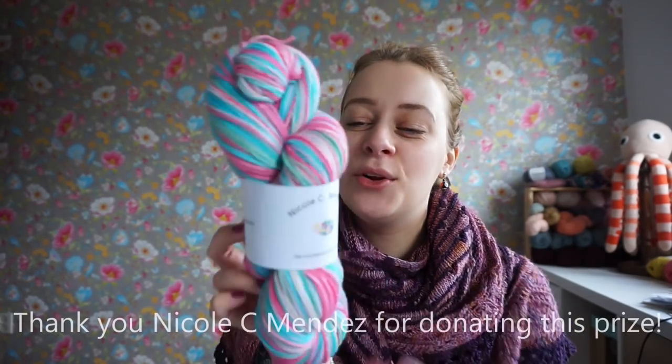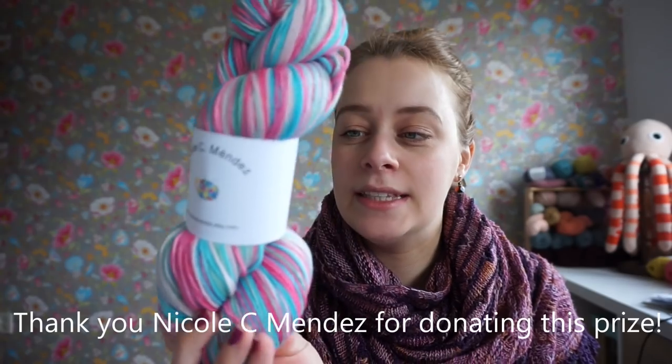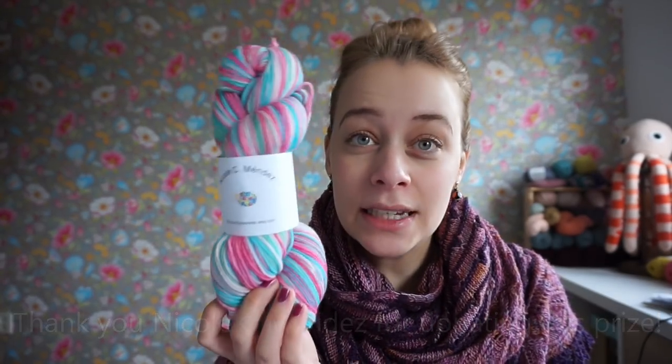I had a giveaway thread in my Ravelry group, which is New Leaf Podcast, and you could win a skein of self-striping sock yarn by Nicole C. Mendes — this one, the colorway Poppy, on a soft sock base of virgin wool and polyamide mix. I opened a thread with a question: what are your favorite socks to knit? Vanilla, patterned, toe up, cuff down — you name it. I'm going to announce the winner in just a moment.